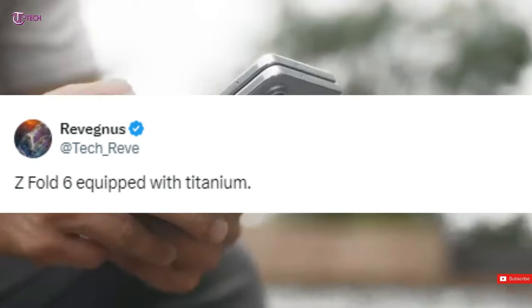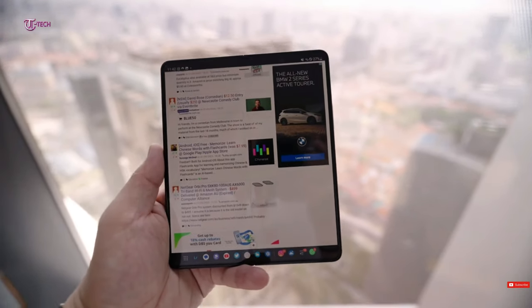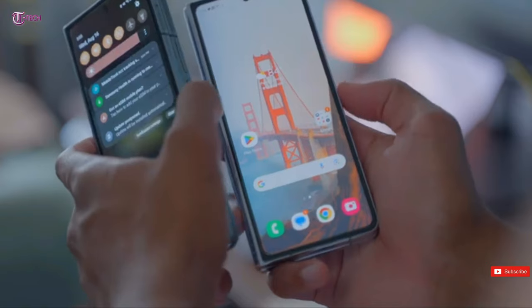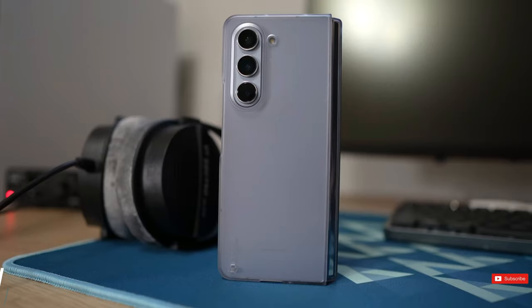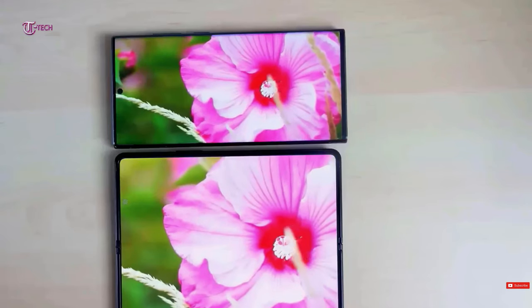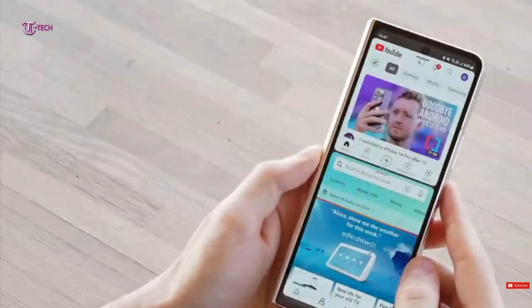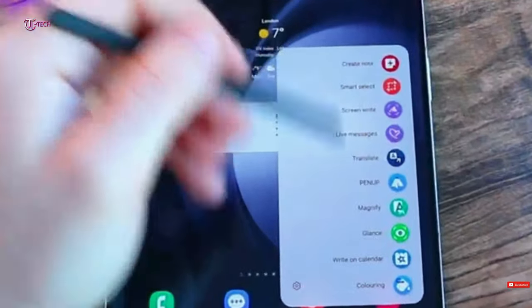The Z Fold 5 is one of the best foldable phones available today, but at 253 grams, it is pretty heavy. The weight distribution makes it feel less heavy when unfurled, though it still feels a touch bulky. If Samsung has indeed decided to switch to titanium, we can expect the Fold 6 to feel a little lighter. The difference may not be pronounced, but that would be okay, as the Fold 5 was also a little lighter than the Fold 4.